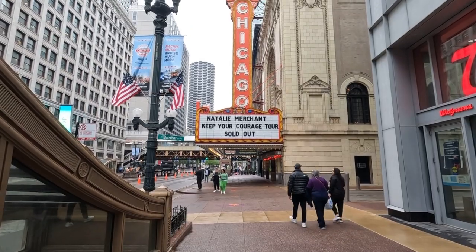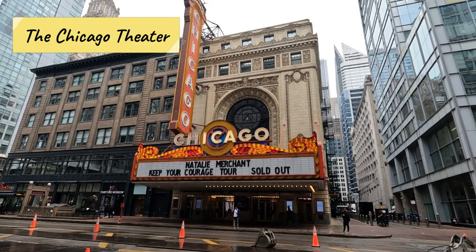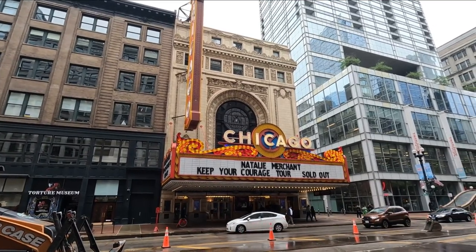The Chicago Theater, built in 1921, is an iconic Chicago theater still used today for dozens of off-Broadway productions. Check out the classic elegance of the theater and make sure to catch a show when you're here in town.